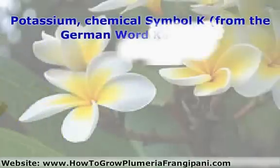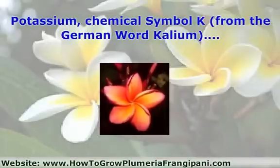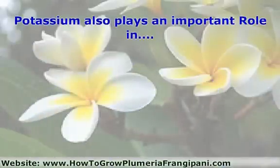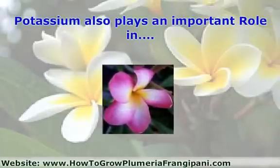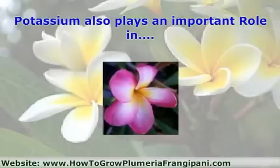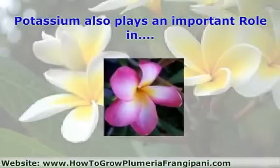Potassium, chemical symbol K, from the German word kalium, is an important nutrient that assists the plant in regulating its cold and heat tolerance, insect and disease problems, and drought tolerance. Potassium also plays an important role in the water use of plants, called osmoregulation. One of several functions of osmoregulation includes the opening and closing of the stomata, which affects the uptake of carbon dioxide and temperature control through transpiration for the photosynthesis process. Stomata are the minute pore openings underneath plant leaves that can open and close according to the metabolic needs of plants.